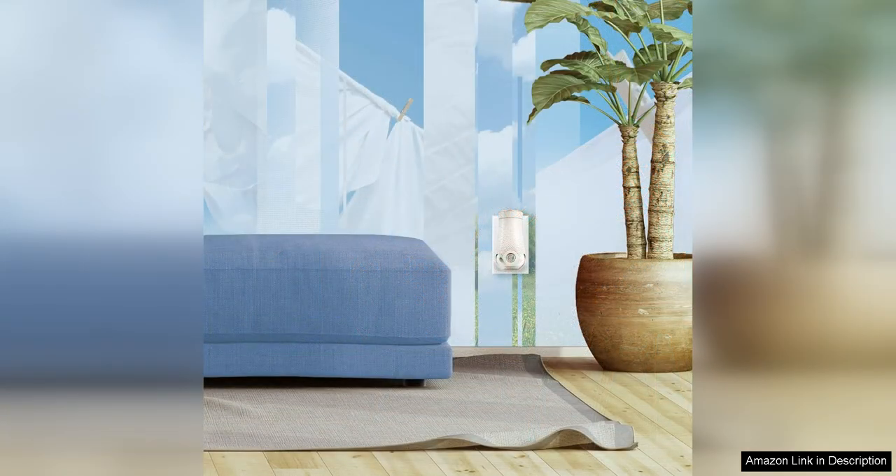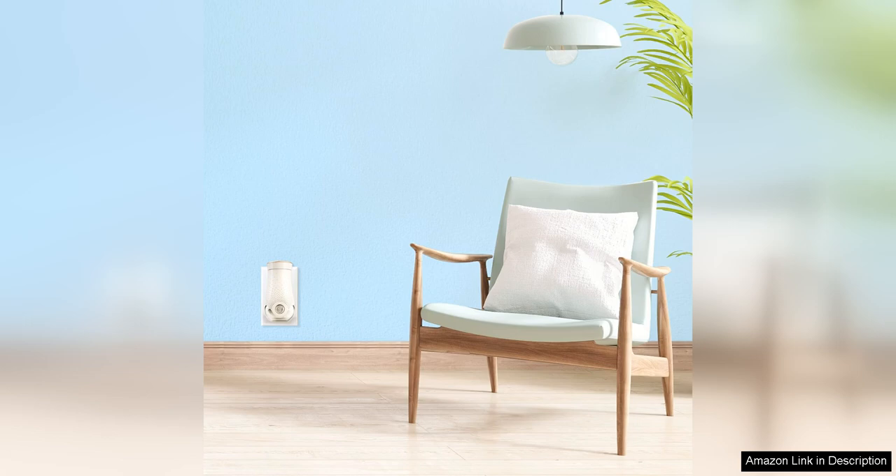In terms of design, the refills are sleek and discreet. They blend in seamlessly with any decor and don't take up much space, making them ideal for any room in the house. The refills are also easy to switch out, so you can quickly change scents whenever you feel like it.